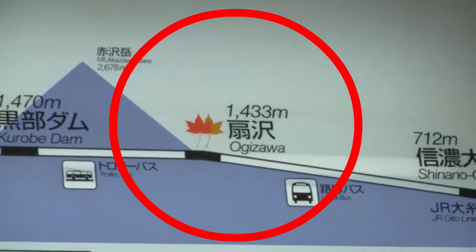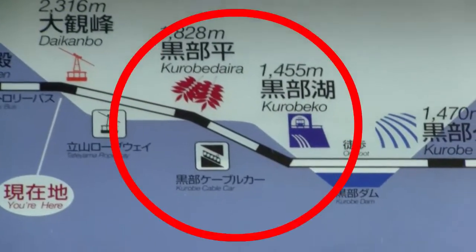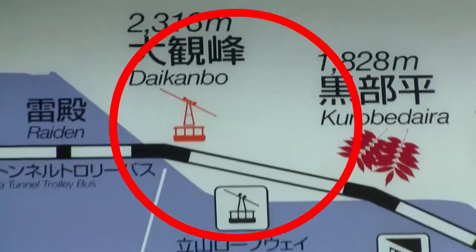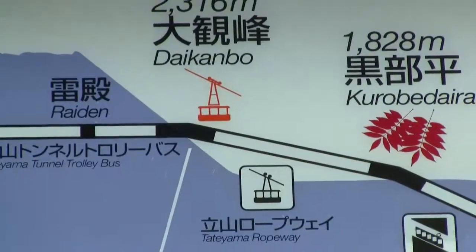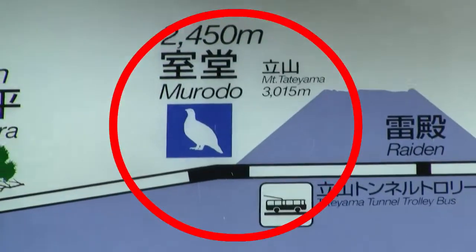So we went from here, to here, to there, and then we rode the trolley bus all the way to here — Daikanbo. And now we have to take the Tatayama Tunnel trolley bus to Murodo. We started from Ogizawa, and now we're here.